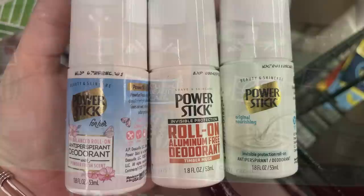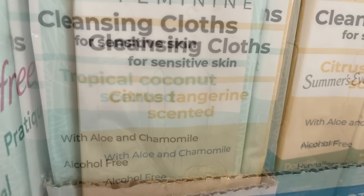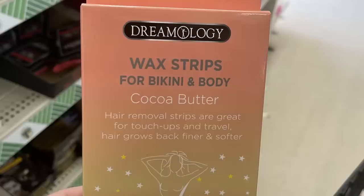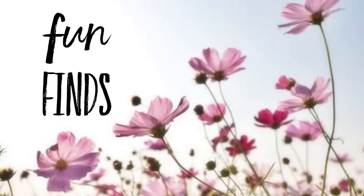There's Power Stick roll-on aluminum-free deodorant and antiperspirant in three different scents, and feminine cloths in tropical coconut and citrus tangerine scent with aloe and chamomile. They also have new Dreamology wax strips - the smaller box is for the face with chamomile, and the larger box is body wax strips in cocoa butter or lavender. You get four strips per package.